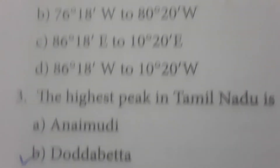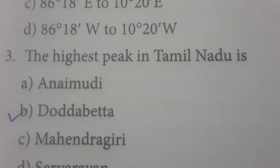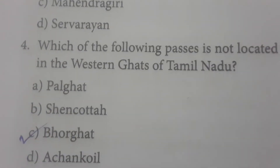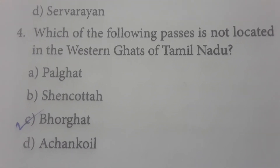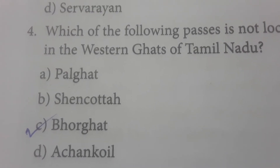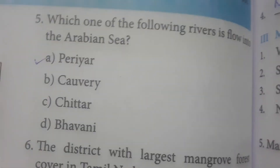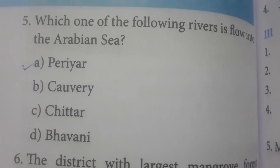The highest peak of Tamil Nadu is Doddabetta. Which of the following passes is not located in the Western Ghats of Tamil Nadu? The answer is option C — Borgat — which is not situated in the Western Ghats region. Which of the following rivers flows into the Arabian Sea? The Periyar river flows into the Arabian Sea.